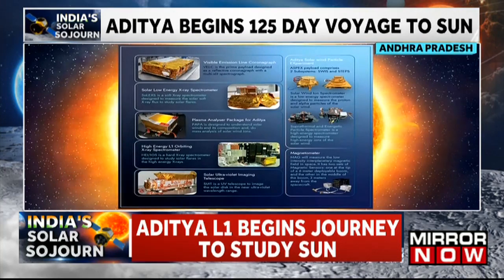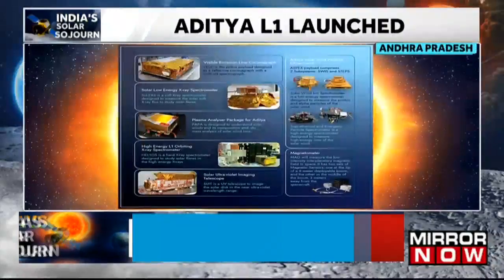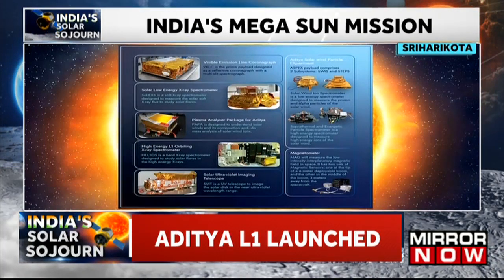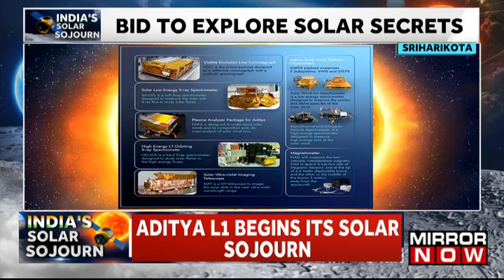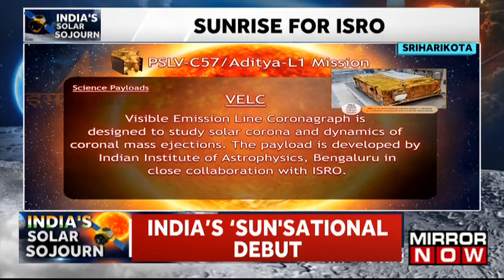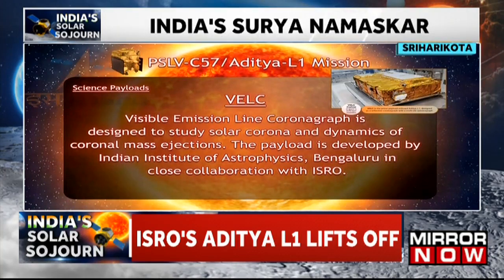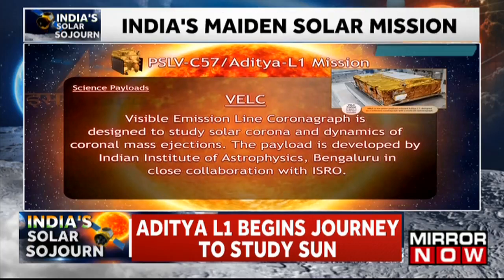First among the four remote sensing payloads is the Visible Emission Line Coronagraph, VELC, which is the prime payload designed as a reflective coronagraph with a multi-slit spectrograph. This payload is developed jointly by the Indian Institute of Astrophysics, Laboratory of Electro-Optical Systems, UR Rao Satellite Center, ISRO Inertial Systems Unit, and Space Application Center.